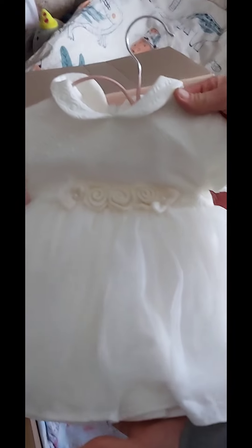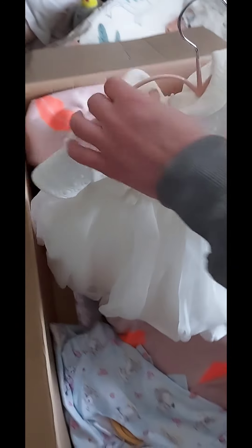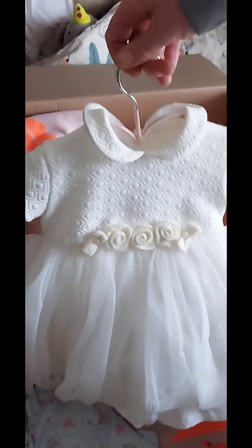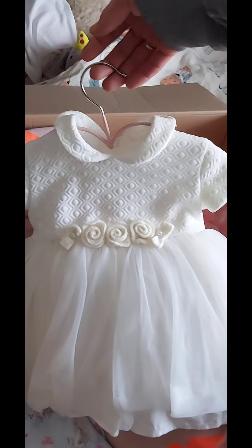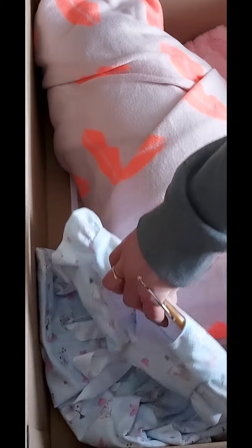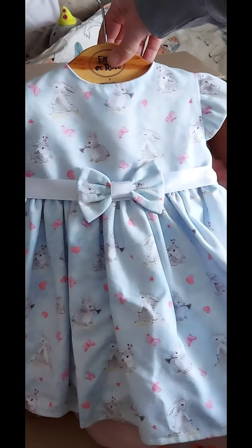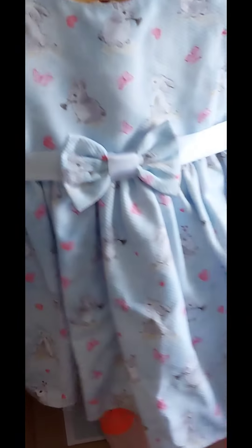Oh my goodness, look at this - it's a party dress! With little roses - like when you get married and give flowers. And in the background you can see a naked baby, it's very cute. And then - oh my goodness - look at this dress with rabbits and butterflies and flowers! This dress is amazing, I love it, so cute!